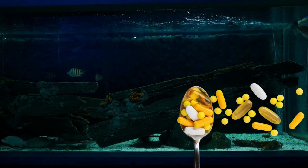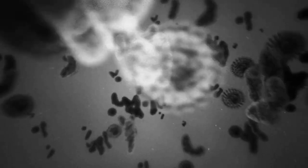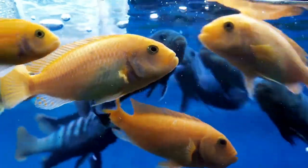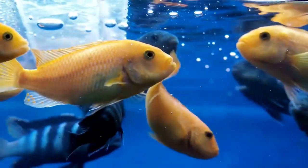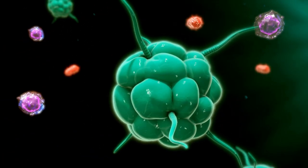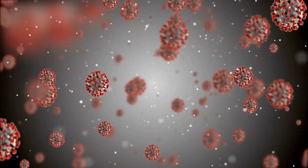Understanding that fish antibiotics won't instantly heal fish of their diseases is crucial. Instead, fish medicines slow down bacterial population growth until the fish's immune system has time to heal and develop resistance naturally. Simply put, fish antibiotics disrupt the physiological processes and reproduction of bacteria, which slows or prevents their development and spread.